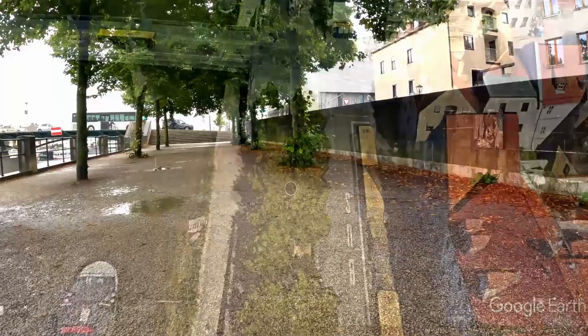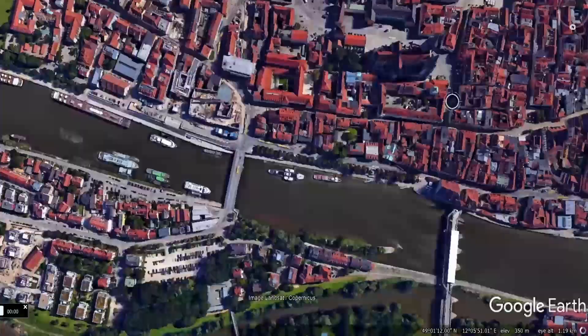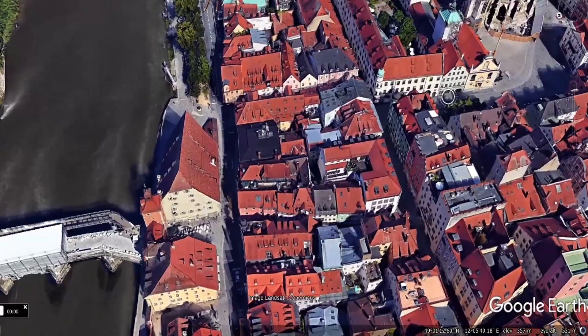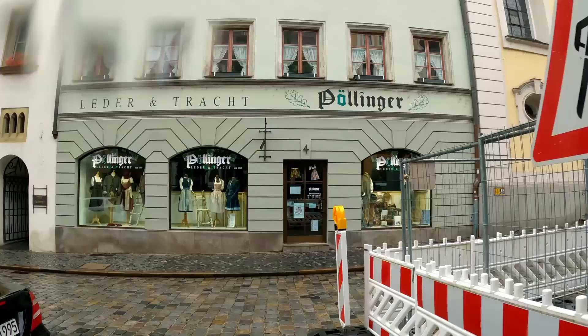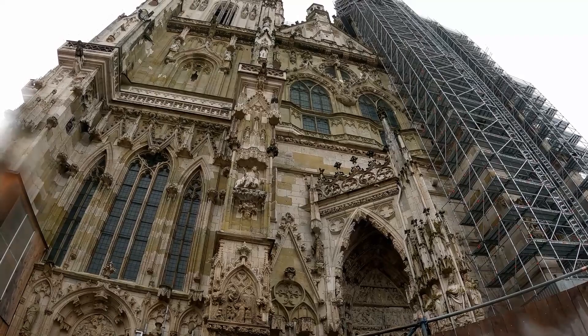Leaving Tundorferstrasse on the edge of the river, we head back to the center of the old city. Here we come to Dornplatz, or Cathedral Square. As we come around the corner, we approach easily the most awesome, breathtaking building here in the city of Regensburg — St. Peter's Cathedral.